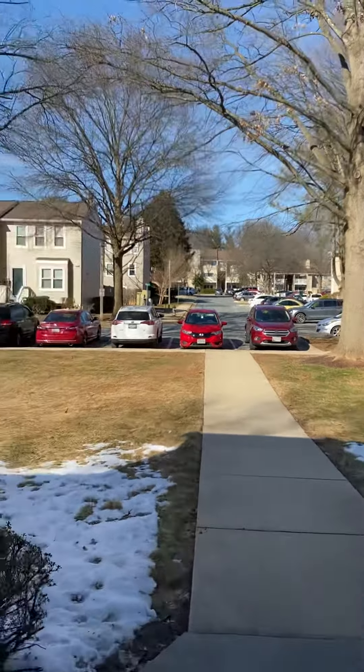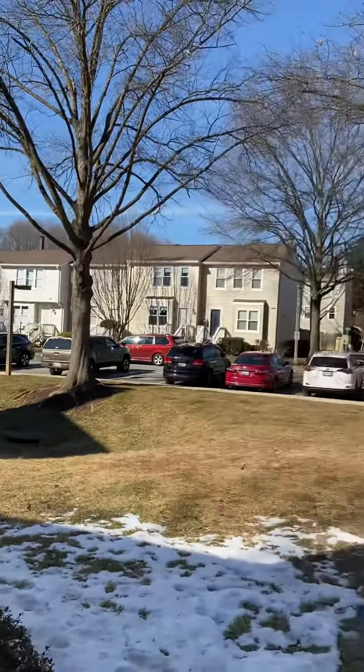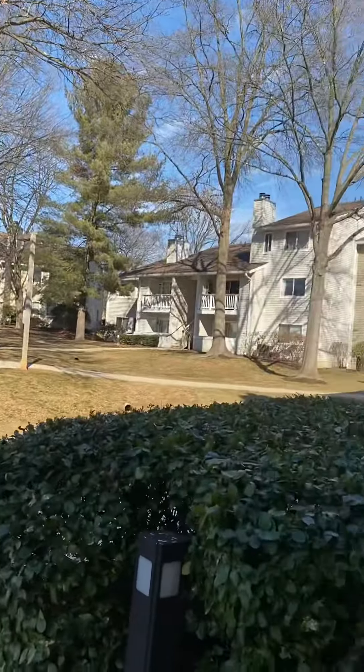All right, we're at the condo on Swiss Circle. It's a ground floor unit, one reserve parking spot.